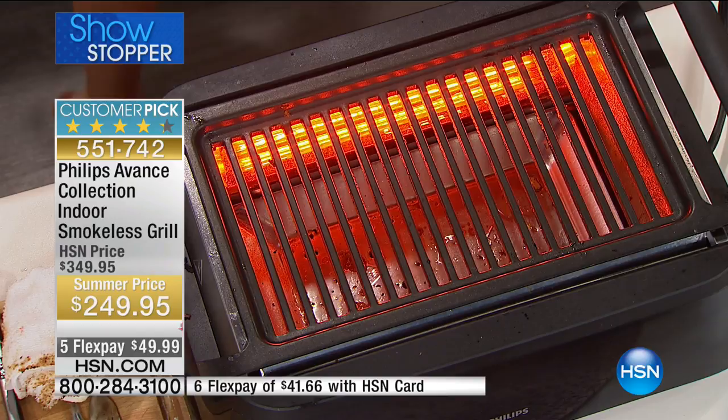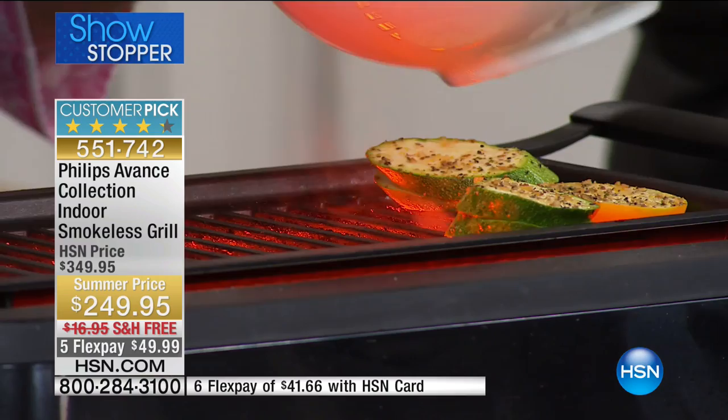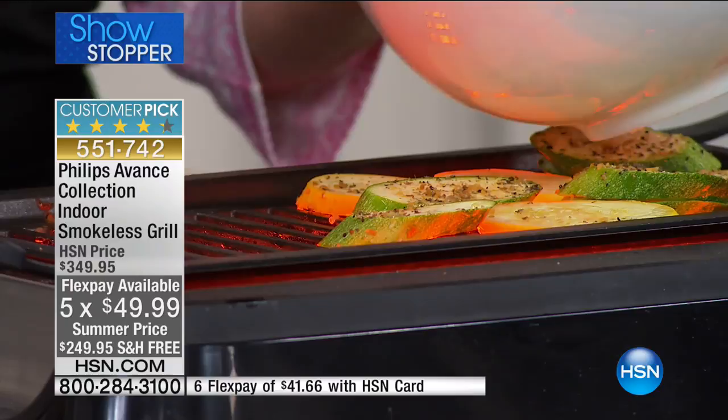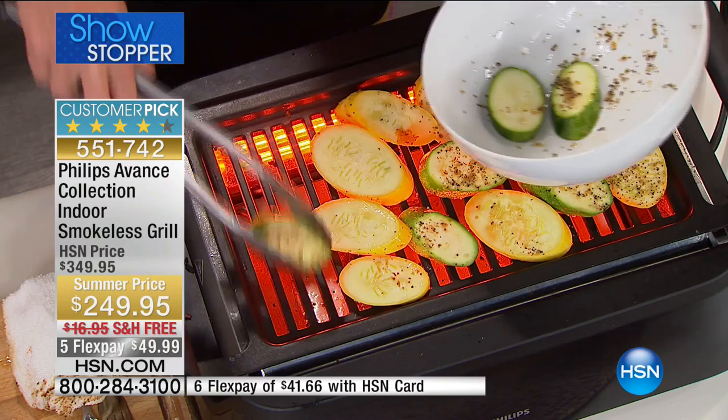I have purchased stovetop grill pans before — a cast iron one. It put a gorgeous sear on the meat, but the smoke alarm would go off, the kids would cry, the dogs would bark. It was a disaster. I got grill marks on my food, but why do that when you can do this? This gives you the grill marks, the caramelization, the sear, the picture perfectness — but I don't have vegetables falling through the grate because Phillips knows exactly how to space their grates.